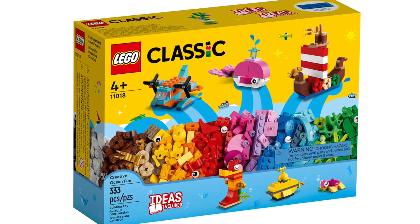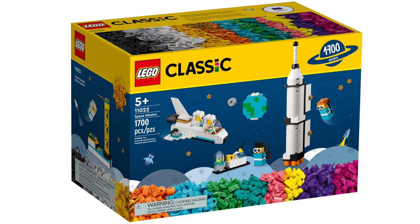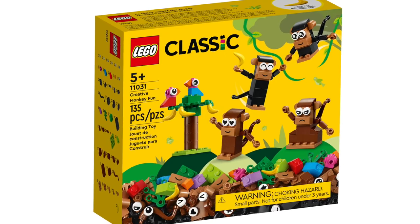In LEGO Classic, we've got Creative Ocean Fun, Bricks and Functions, 90 Years of Play, Space Mission, and Creative Monkey Fun.